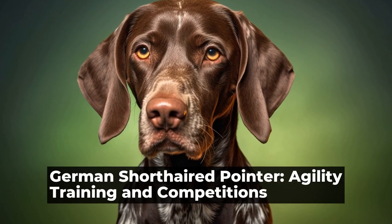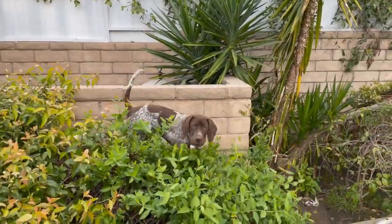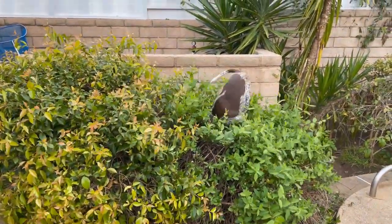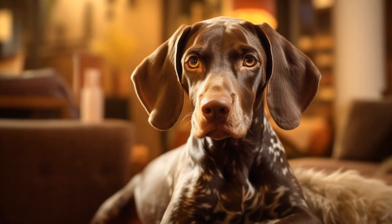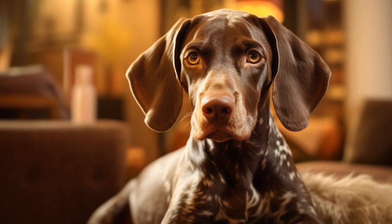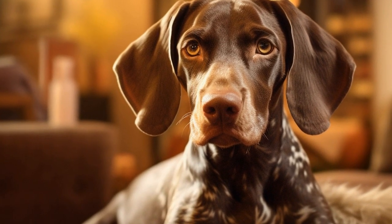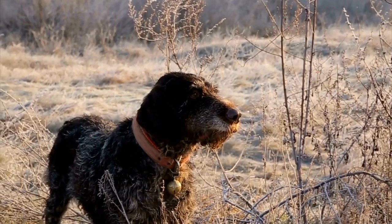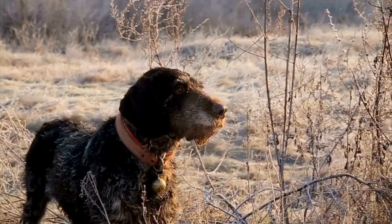German Shorthaired Pointer: Agility Training and Competitions. The German Shorthaired Pointer, or GSP, is a versatile and athletic dog breed that excels in various dog sports, including agility. Agility training and competitions not only provide physical exercise for the GSP but also stimulate their mental capabilities. In this article, we will explore the benefits of agility training for German Shorthaired Pointers and discuss how to get started in this thrilling sport.